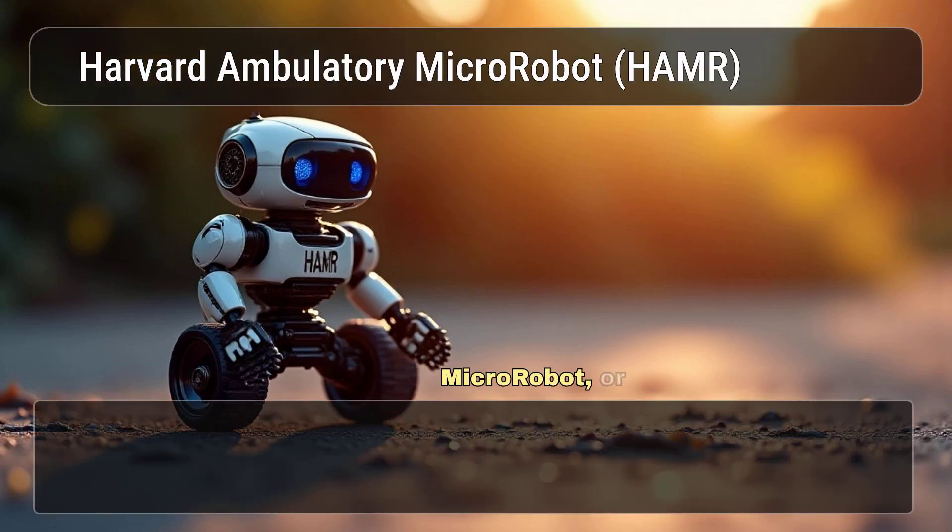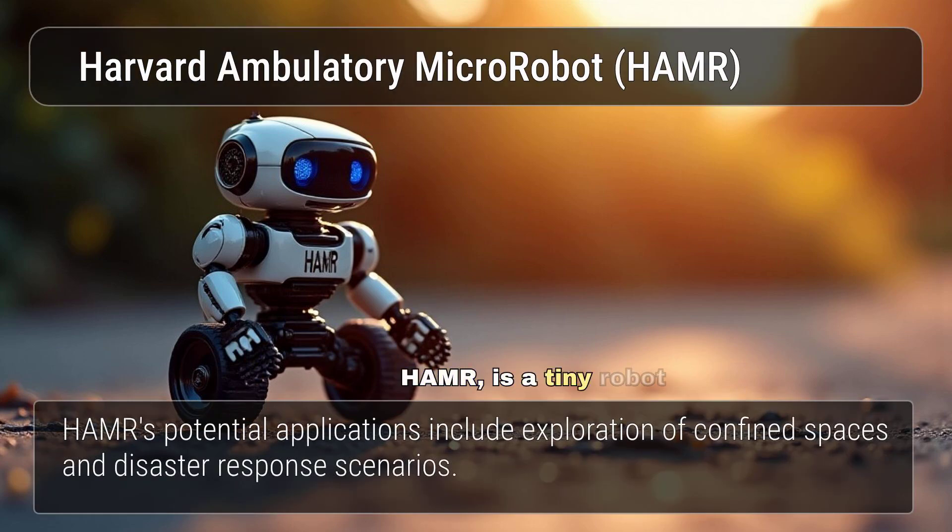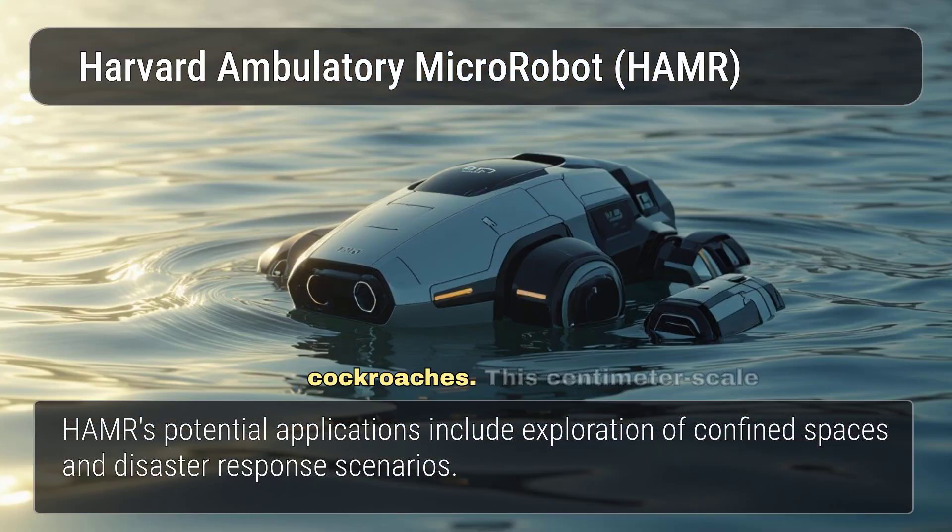The Harvard Ambulatory Micro-Robot, or HAMR, is a tiny robot inspired by the remarkable mobility of cockroaches. This centimetre-scale robot can walk, swim on water, and even walk underwater.